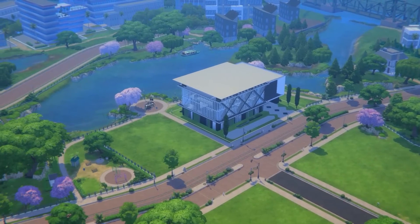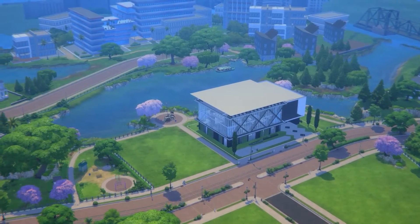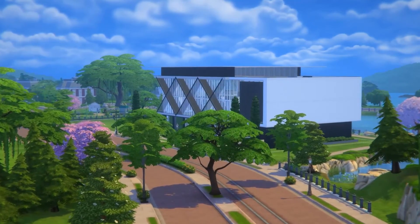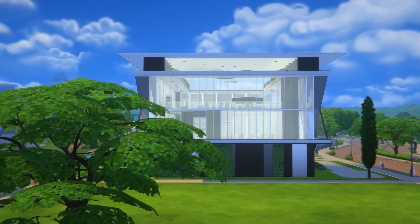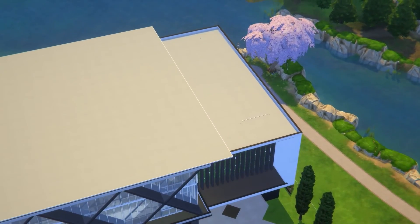A twirl like this does not do this campus justice, so if you'd like to explore this build, it is now up on the gallery. There is a CC-free version made available. It'll be interesting to see what kind of productions end up happening in this media campus, and if you do happen to use this in your work, do share it with me. I hope you enjoyed the process of this episode and the final result. Until the next one, thank you very much for watching.